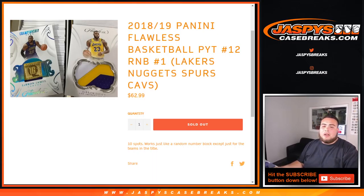What's up everybody, Jazzy with JazzysCaseBreaks.com, doing a quick random number block randomizer for an 18-19 Panini Flawless Basketball to pick your team. Number 12, around the number block number one for the Lakers, Nuggets, Spurs, and Cavs. Remember, it just works like a round number block break on our website, but just for these teams in this break.